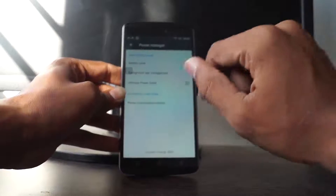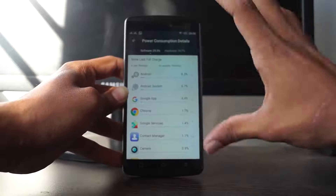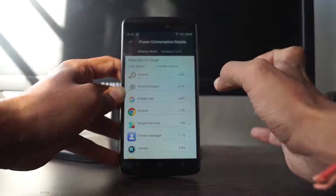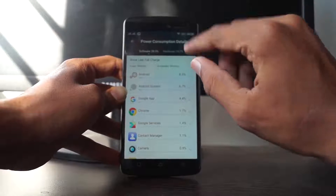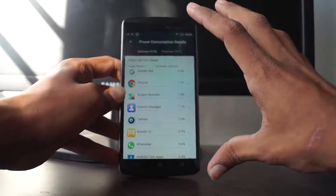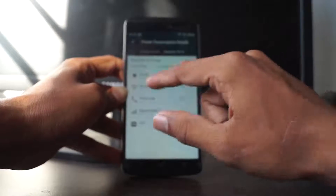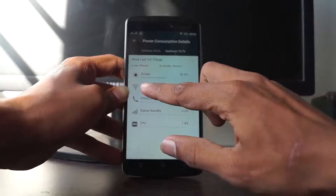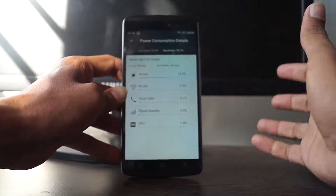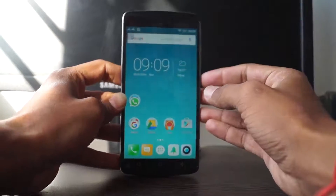There's also a power consumption details section that shows detailed usage of apps and hardware. For example, Google has used 4.4% of battery, Android system 8.3%, and Chrome 1.4%. In the hardware section, the screen has used 54% of the battery and Wi-Fi 5.9%. Here you can do a detailed analysis of which part has used how much of the battery.